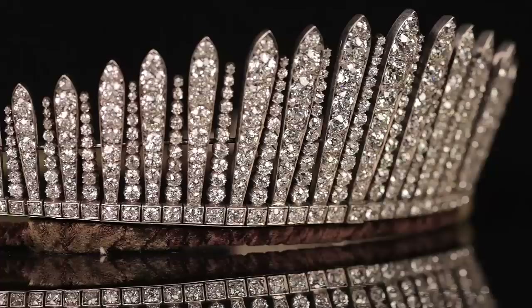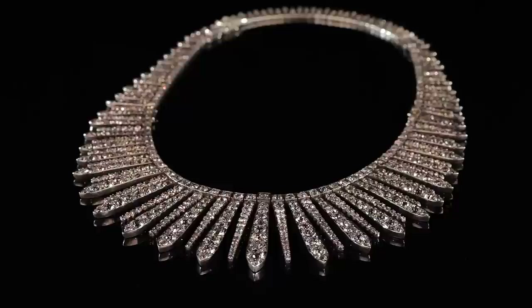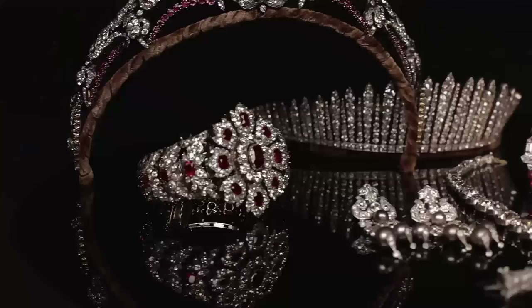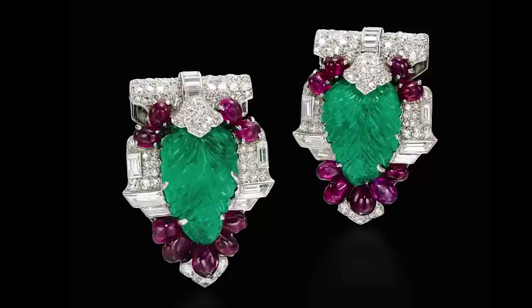It was quite common in the late 19th century and early 20th century for tiaras to be able to be worn in different ways — it made them so much more versatile. This particular tiara, which converts into a necklace and is designed in the style of a Russian kokoshnik, was in fact worn at the coronation of King Edward VII in 1902.